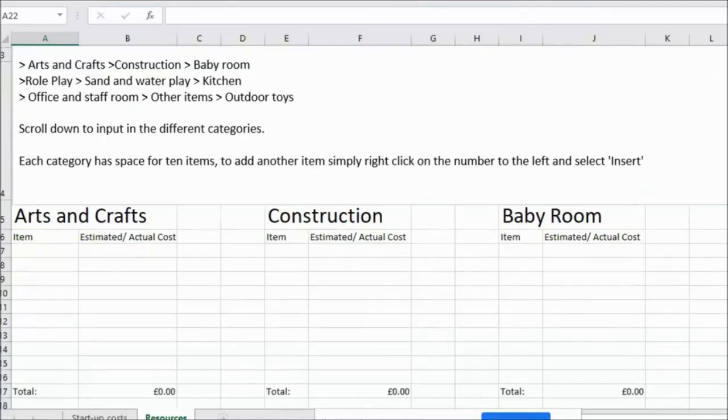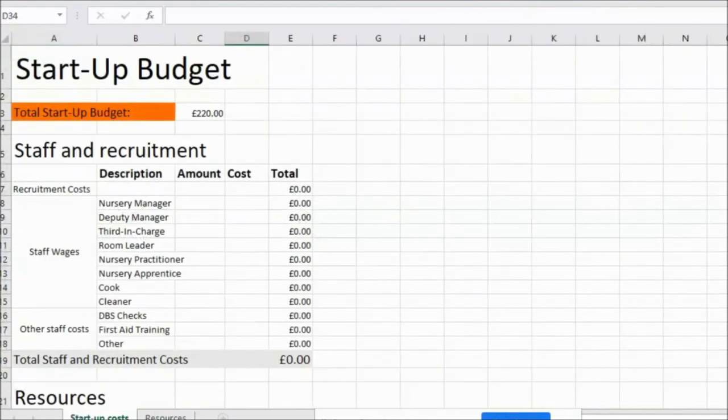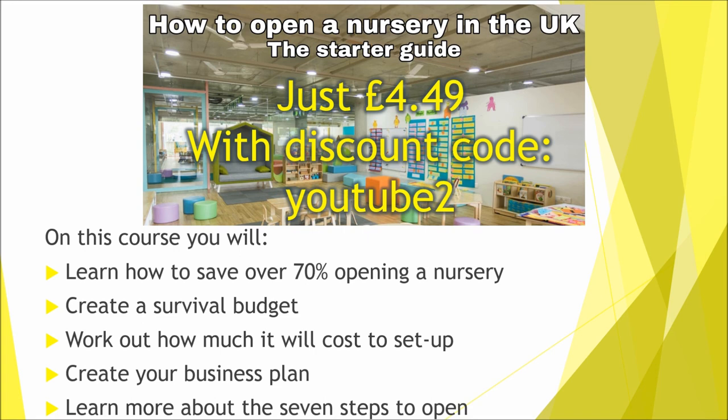Make sure you add all of this to your budget. If you do need help with budgeting, we have a section on the starter course which has a downloadable document where you can input this information. The course is usually £14.99 but you can get it for just £4.49 with the discount code YouTube2.